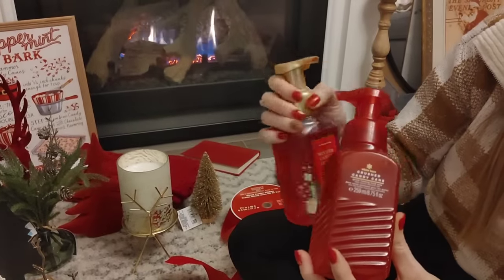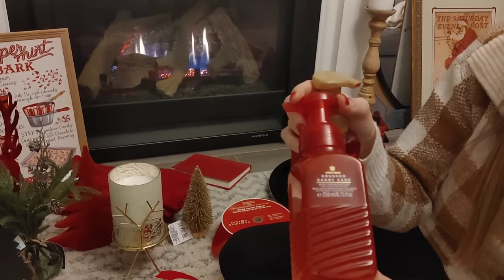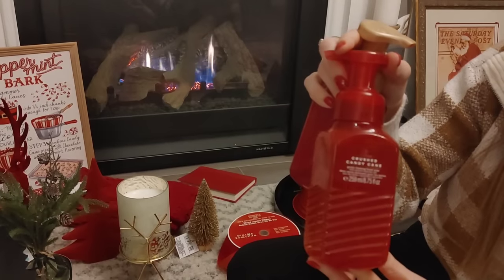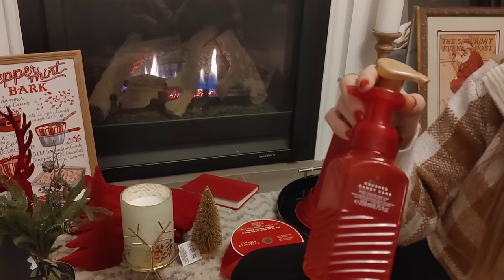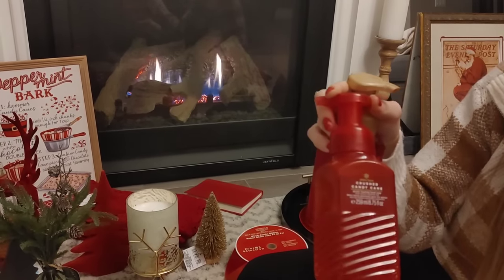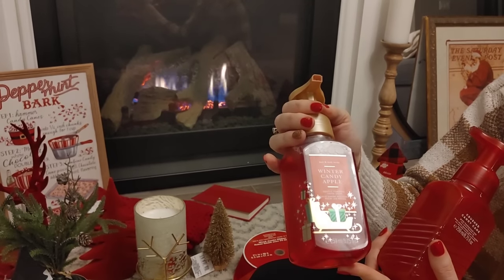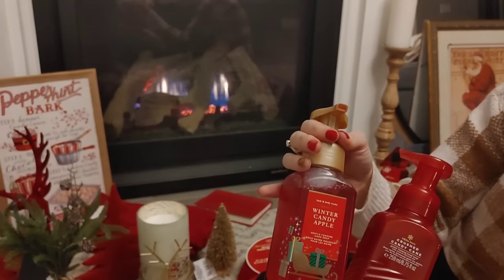I haven't been to Bath and Body Works yet this year — I've been holding back because I still have a lot of candles from last year. But last year when I was shopping they had a lot of their hand soaps on sale, actually down to a dollar, so I stocked up. I love the crushed candy cane — it's probably my favorite scent for Christmas, so fresh and wintry. I also love the winter candy apple; it's another one of my favorite scents and I love the bright red color. These are going to look so gorgeous in my bathrooms.